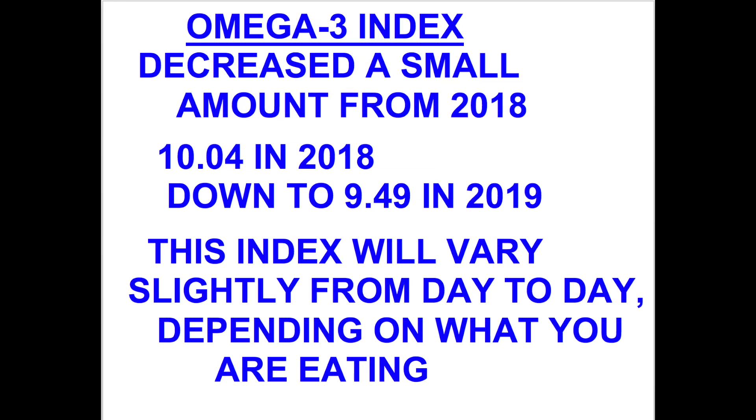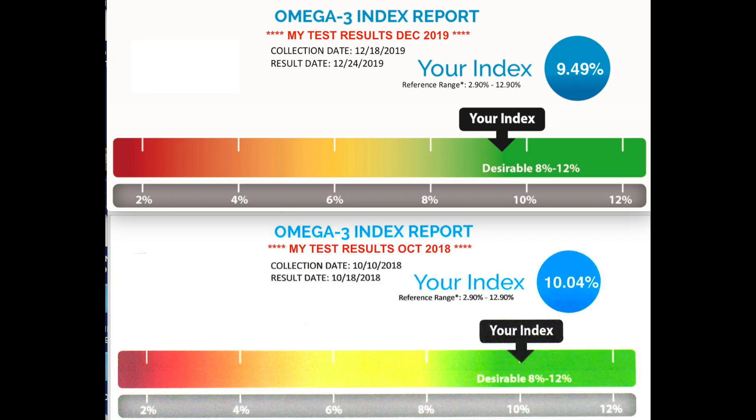There's not much in this video except charts, so if you want to look closely at the charts, I suggest that you just pause the video and then you'll be able to look at the numbers. The bottom part of the chart is for 2018 and the top part of the chart is the test for 2019.